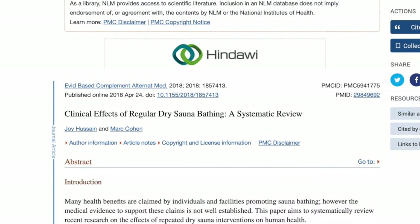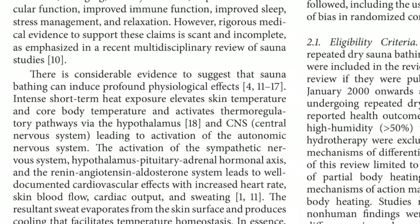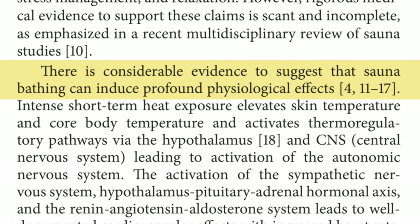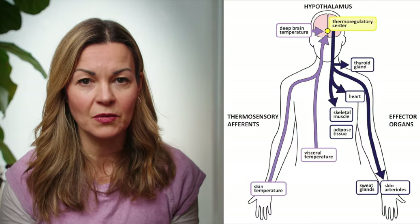A scientific review paper published in 2018 by scientists in Melbourne, Australia, which analysed 40 clinical studies, concluded that heat therapy through sauna bathing can induce what they described as profound physiological effects. By raising our core temperature, we activate our thermoregulating pathways through the hypothalamus in the brain, which controls our hormone system. This leads to an increase in heart rate, causes blood vessels to dilate, and sends sweat glands into action — with multiple physical effects similar to exercise, including improving cardiovascular fitness, lowering blood pressure, and helping regulate blood sugar levels by increasing insulin sensitivity.